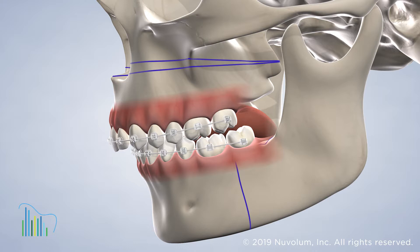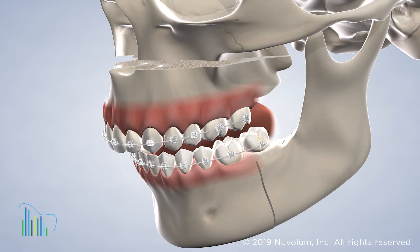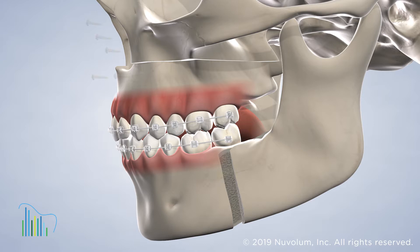This adjustment of the jaws provides patients with an aligned bite, oftentimes allowing them to eat foods that they weren't able to eat before treatment. The entire process can take up to 18 to 24 months, with the surgery completed somewhere in the middle of that time.